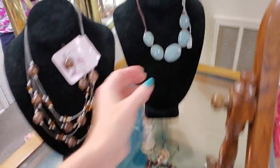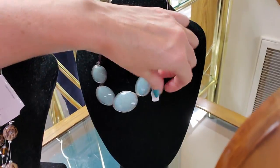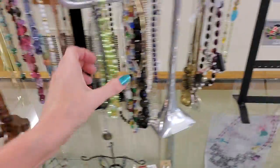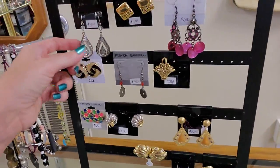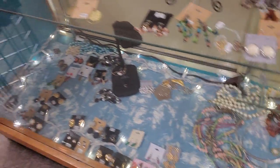And we have jewelry. Oh, I like this necklace. That is really pretty. That's only $4. And we have little necklaces, earrings. They have more down here. All manners of goodies.